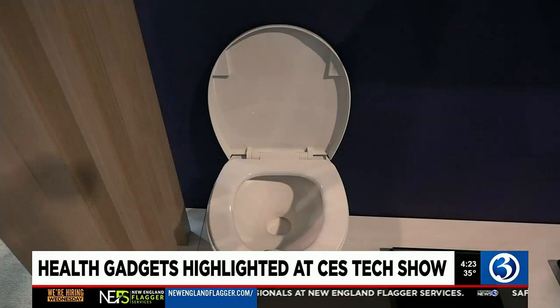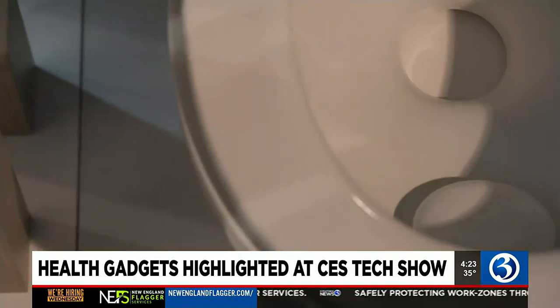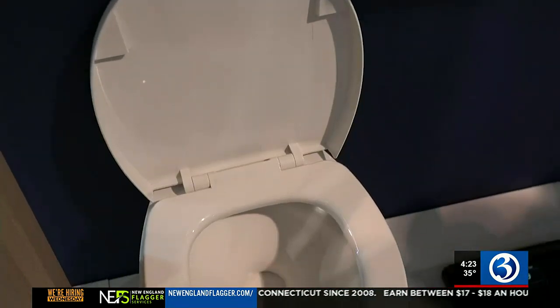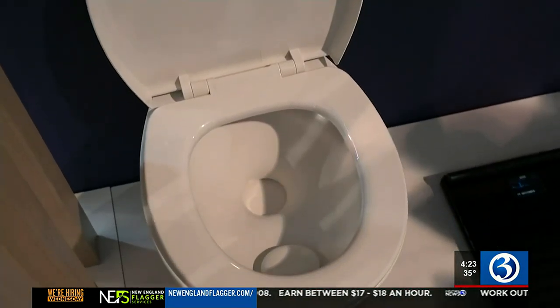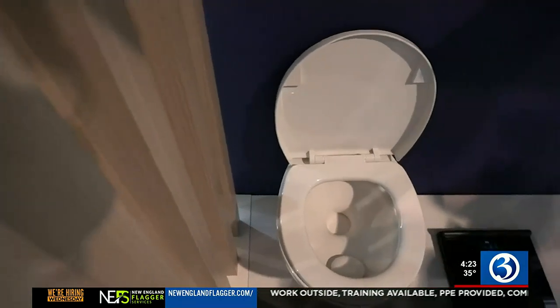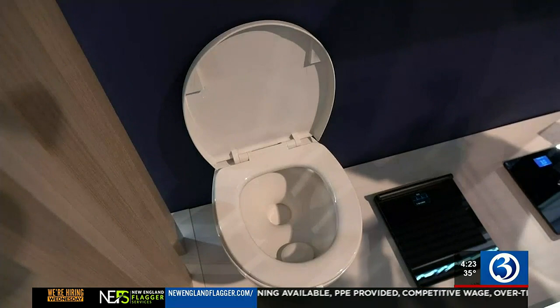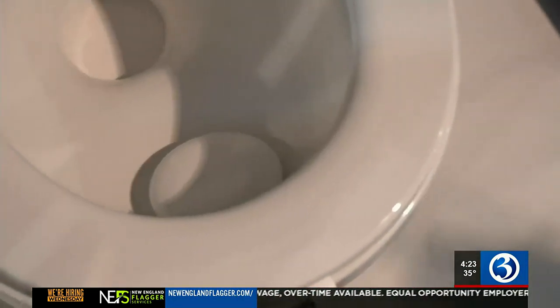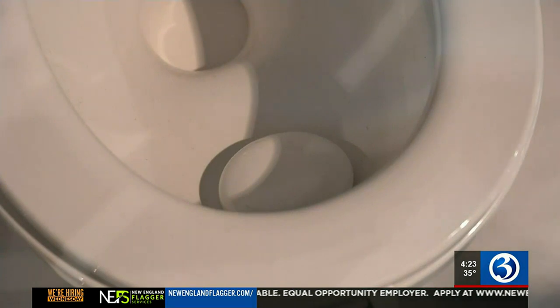even the toilet bowl. French firm Withings is debuting this smart home urine lab that provides an immediate snapshot of the body's balance by monitoring and detecting a variety of biomarkers found in urine. The device sits within most toilet bowls and the results are delivered to your phone, providing analysis and recommendations based on the data.